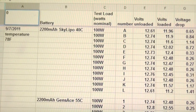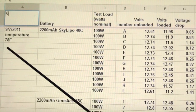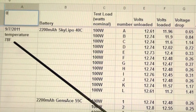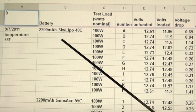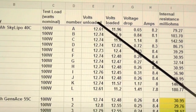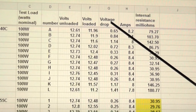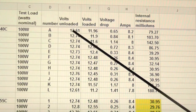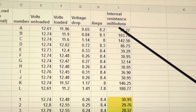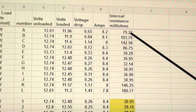What I like to do is keep a spreadsheet — in Google Documents — that includes the date, the temperature (not to be super precise, but just to remind yourself to stay within a few degrees each test session), a column for the batteries, the test load, the battery number, the unloaded volts, the loaded volts, the voltage drop (unloaded minus loaded), the measured amperage, and the internal resistance in milliohms (voltage drop divided by amps times 1000).